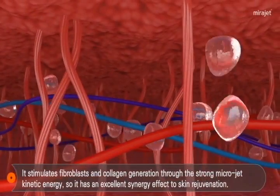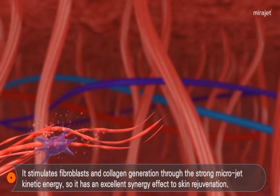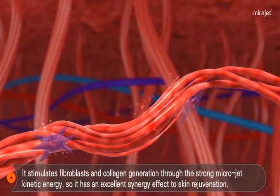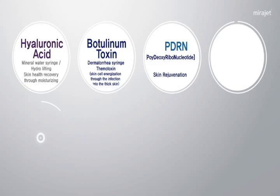VidaJet's strong kinetic energy and active medicine are delivered together into the dermis layer, creating great synergy for skin rejuvenation by stimulating fibroblasts to make collagen generation.